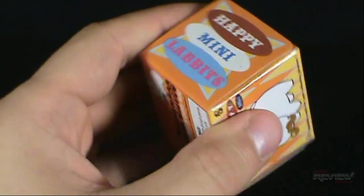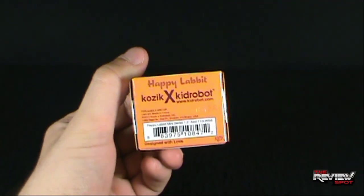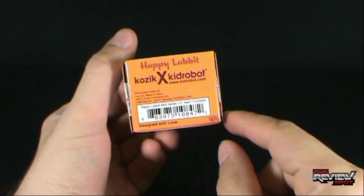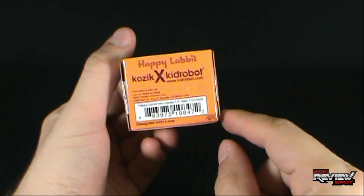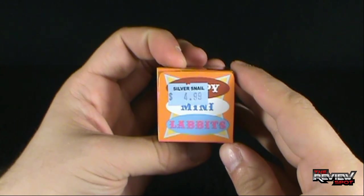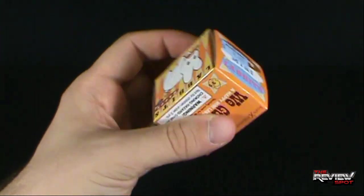This comes to us from the good folks at Kidrobot. On the back there: Happy Labbits, for ages 8 and up, designed with love. This also is — I guess the artist says Kozik. This was picked up by a friend of mine from the Silver Snail.